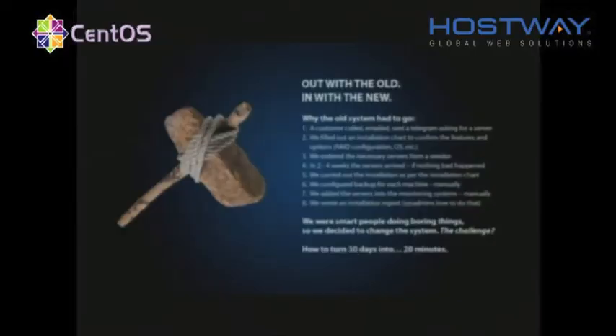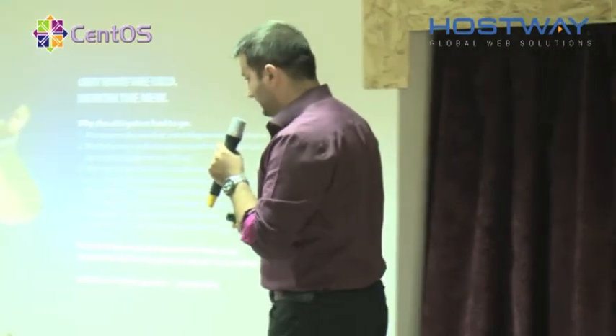We were moving, actually seeing from now, we were moving in slow motion. And it came a moment where we asked ourselves a 'what if' question. There comes a time where some manager or someone asks a 'what if' question. Our question was how to turn 30 days into 30 minutes — actually we've evolved and we've reduced that amount to 20 minutes now.